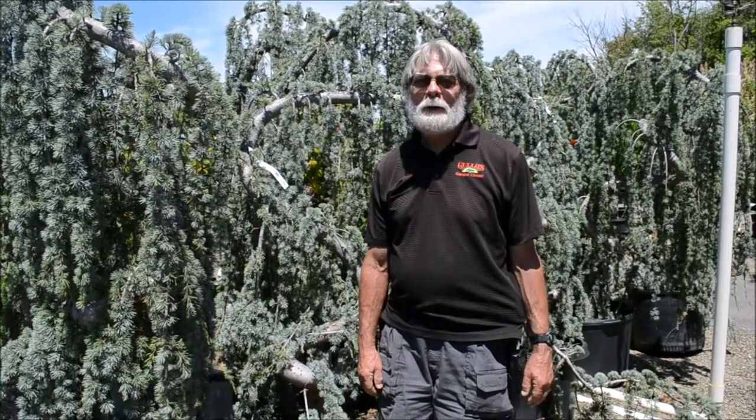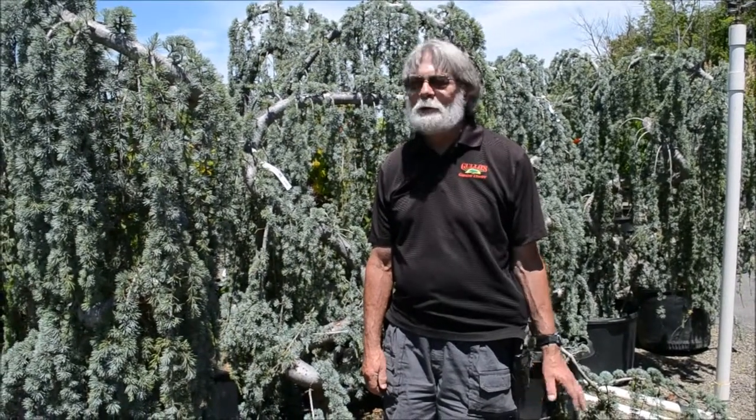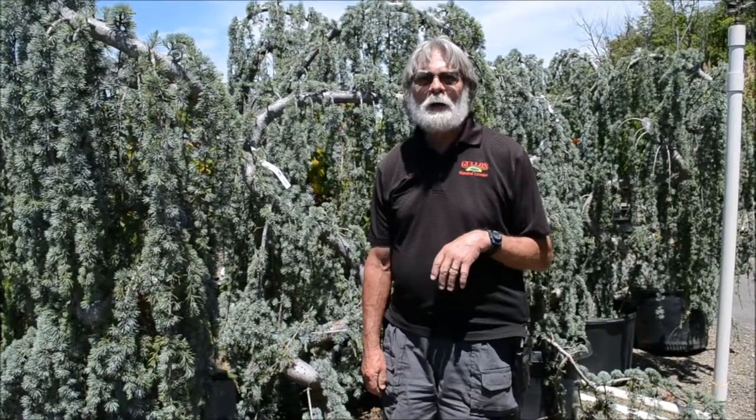Hi everybody and welcome back to Gullow's Garden Center, another episode of Jim's Tips. This time we're going to talk a little bit about catching the bad guys before they catch you. In gardening, we call it scouting.